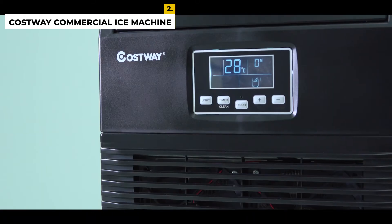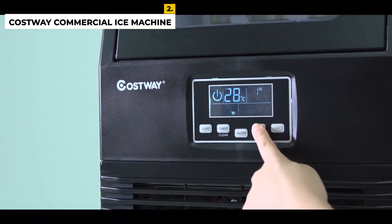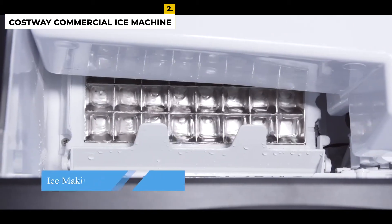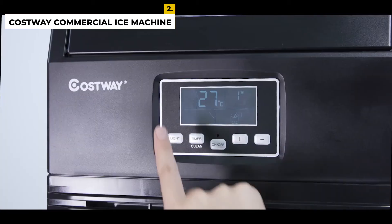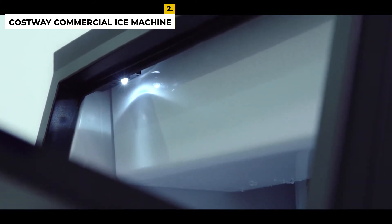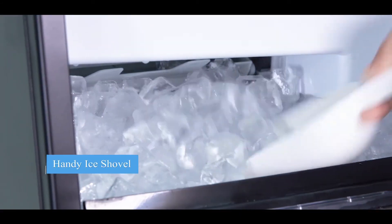The ice type is cubes, making it great for restaurants, bars, hotels, grocery stores, cafes, supermarkets, and other business or home occasions. The ice maker has ice-full and add-water indicators for extra safety and security. The advantages are that it has a high production rate, a self-cleaning feature, interior LED lighting, and a durable design. The disadvantages are that it has small storage capacity and an industrial appearance.